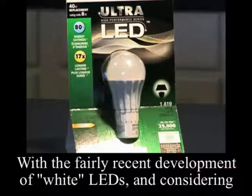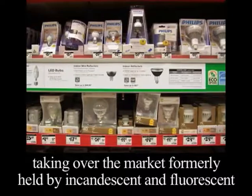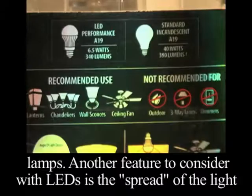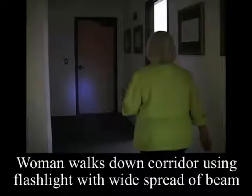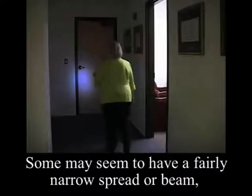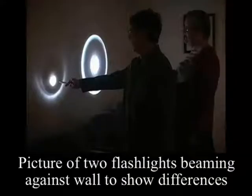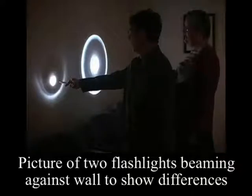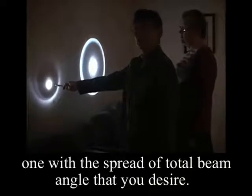With the fairly recent development of white LEDs, and considering their longevity and energy efficiency, LEDs are increasingly taking over the market formerly held by incandescent and fluorescent lamps. Another feature to consider with LEDs is the spread of the light delivered. Some may seem to have a fairly narrow beam spread, while others have a wider distribution of light across the surface to be illuminated. You may want to compare several LED lamps to find one with the spread or total beam angle that you desire.